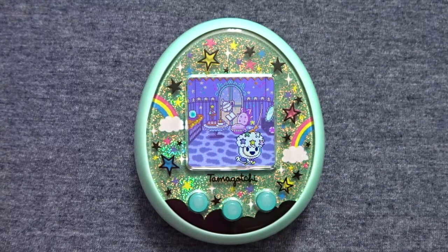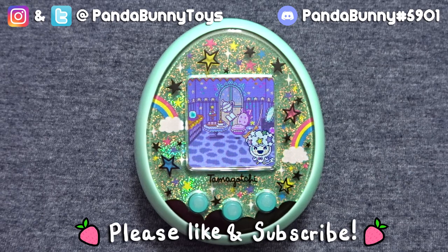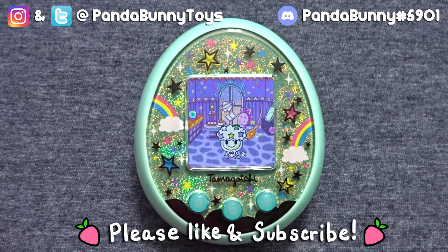Hey everyone! Welcome back to my channel. Today I'd like to share a super easy tip for quickly earning a lot of gachi points or money in the Tamagotchi On and Meets.